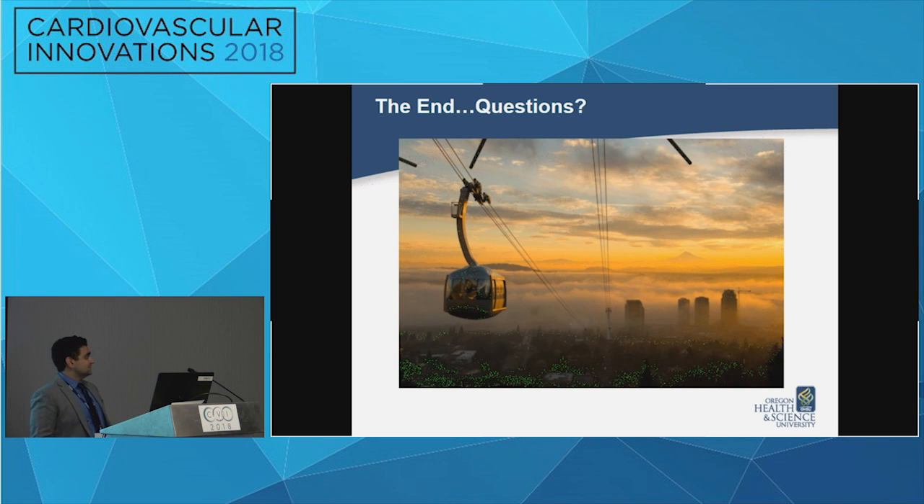Regarding experience with the Sentinel cerebral embolic protection device — it has been extremely difficult to access given no CMS coverage guidance. Boston Scientific has acquired the company, but it remains a limited workforce with difficulty opening new sites, and so far there is no reimbursement coverage, meaning a significant financial impact on the receiving institution.